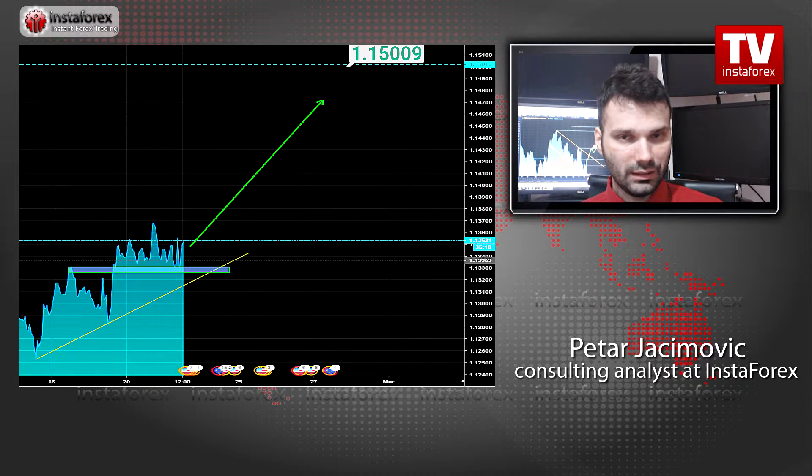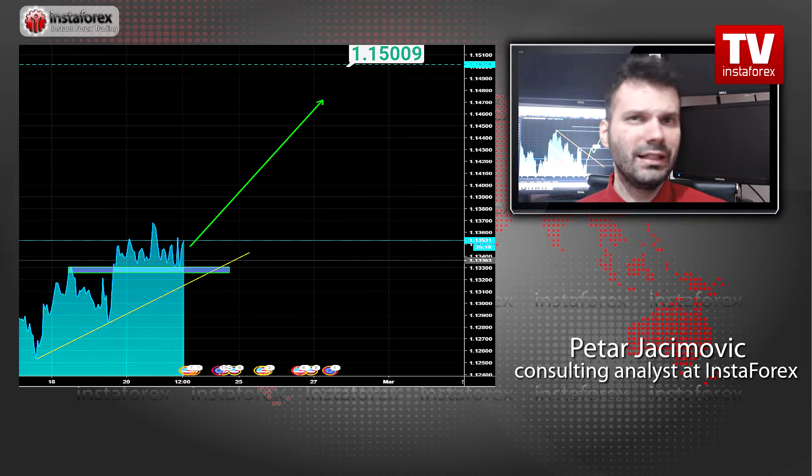This bullish trading scenario will be invalid if you see the price break 1.1280, which is the key short-term support on this currency pair. Watch for buying opportunities due to this upward trend in the background.